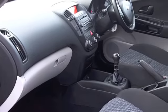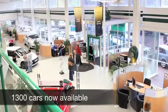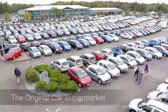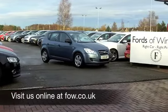With over 1,300 cars to choose from at Fords of Winsford right now, you might be a bit spoilt for choice. But maybe this is the one for you. Come and have a test drive with no obligation at Fords of Winsford.